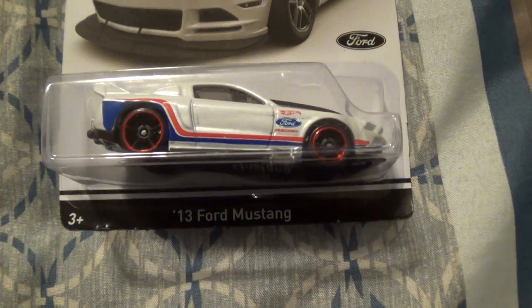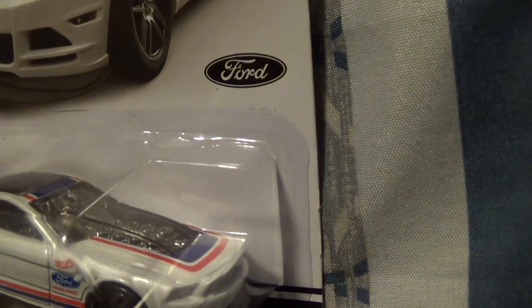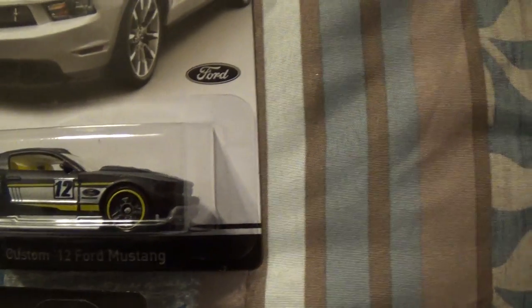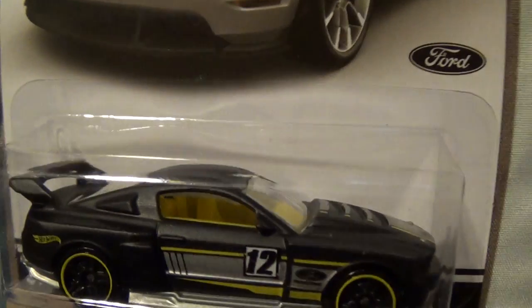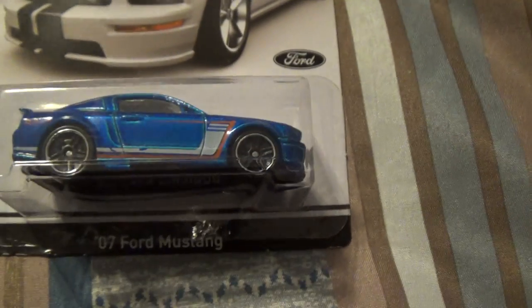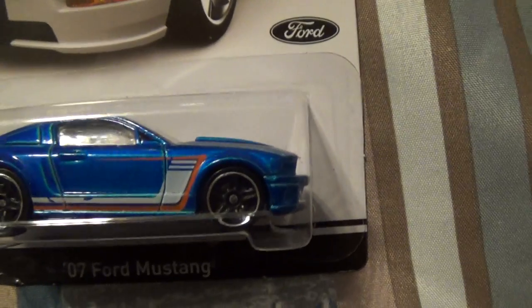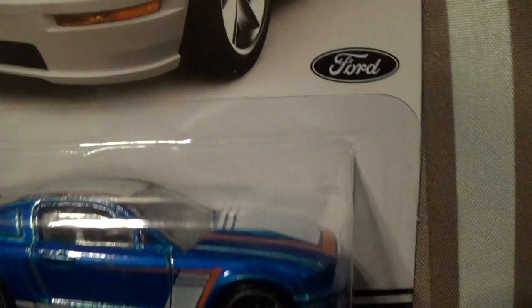And the 13 Ford Mustang is number eight of eight. I kind of skipped and got out of order. Number seven of eight is the custom 12 Ford Mustang - that one's pretty cool looking. Number six of eight was the 07 Ford Mustang.